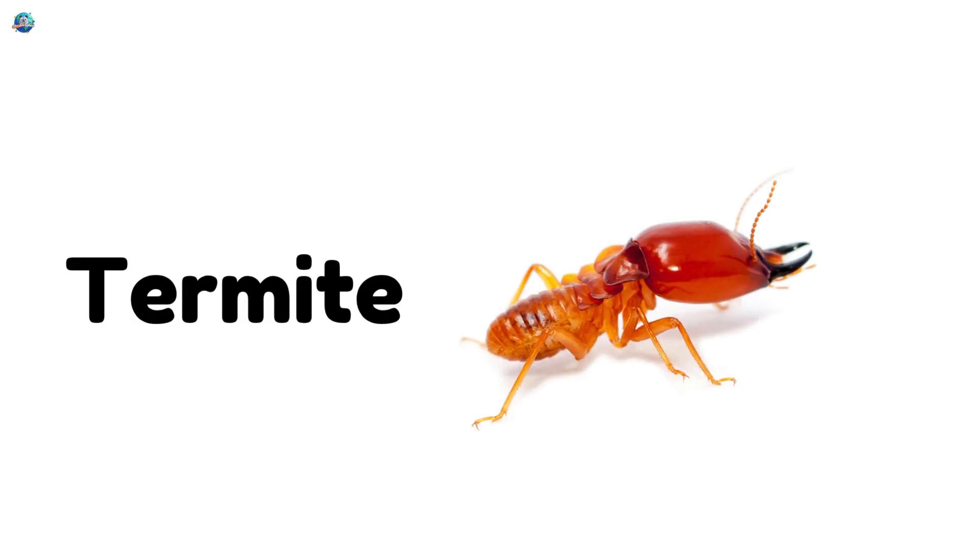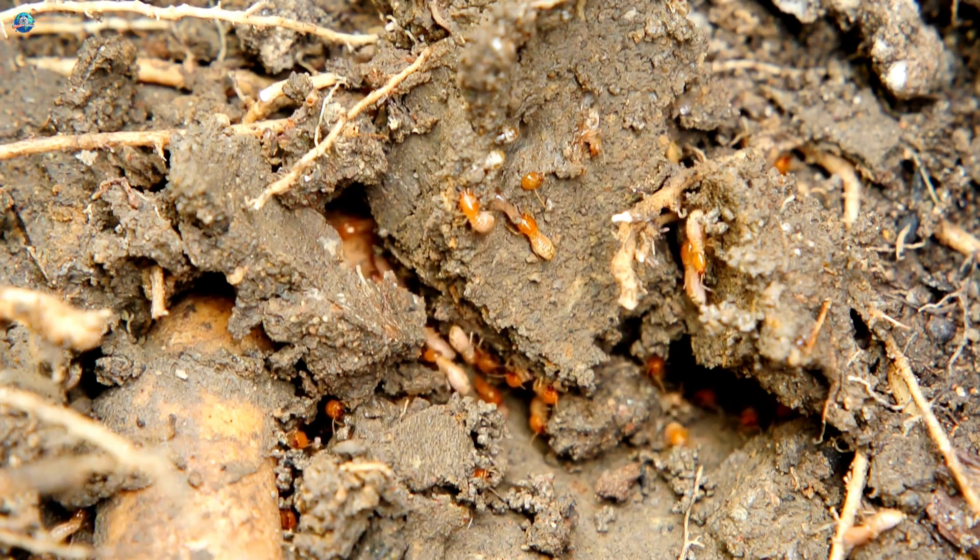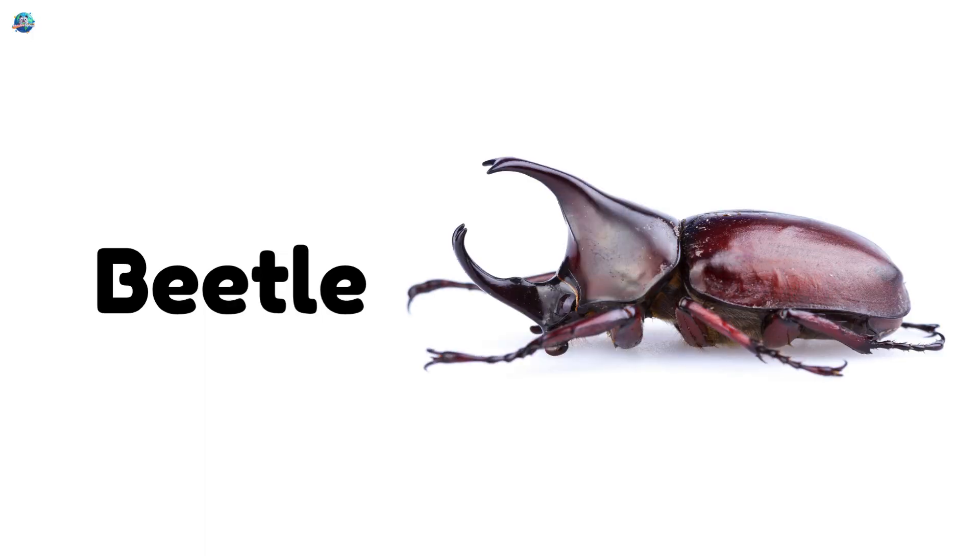Termite — a small insect that chews on wood and lives underground. Beetle — a shiny insect with hard wings that comes in many colors.